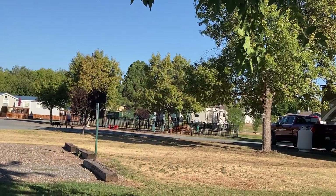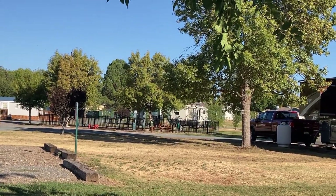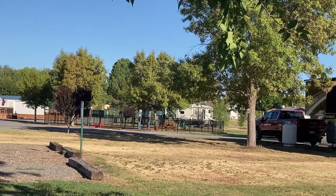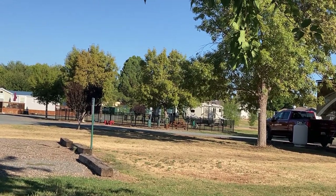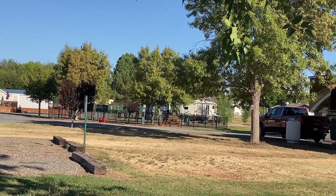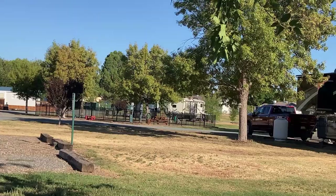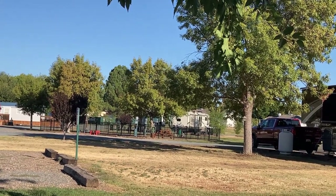Now we see the dog park that's behind us — you can also see that from our RV. It's very busy, and it's not the only dog park in this RV park; there are multiple places for dogs to play. There's also a babbling brook, which you'll see later in this video.